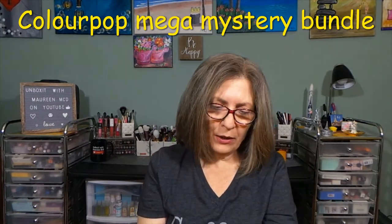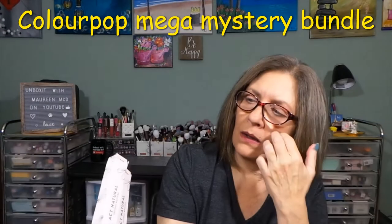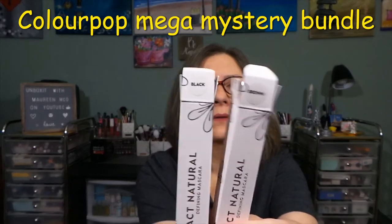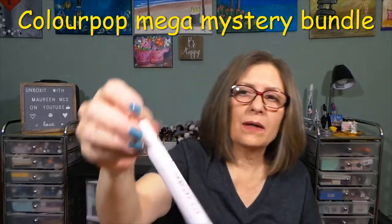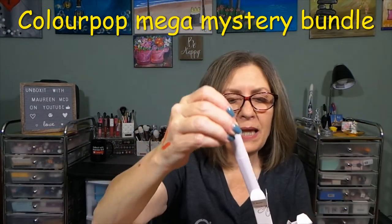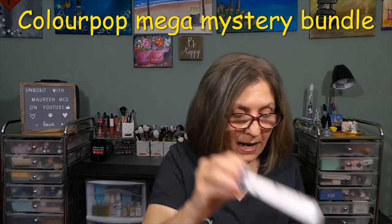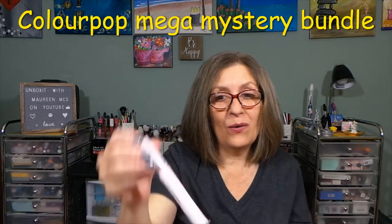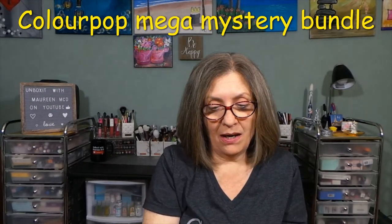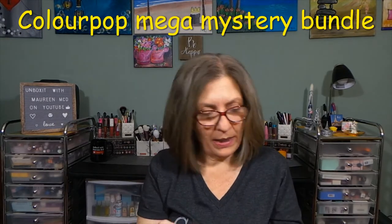In here were two Act Natural Defining Mascaras — as you can see, one's black and one's brown. I'm not going to open these. I don't know if I'll keep the black because it's a full size, but the brown I might keep because I don't have brown — and hopefully use it before it goes bad.